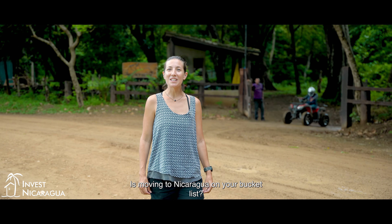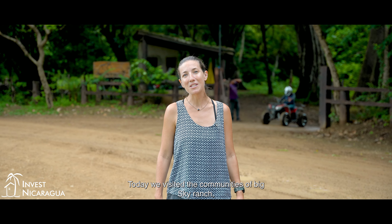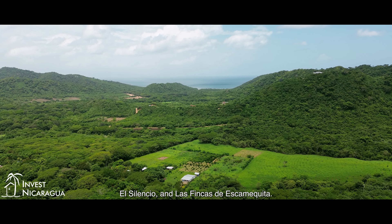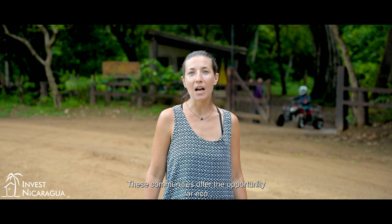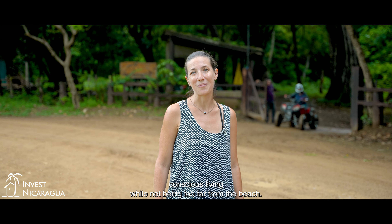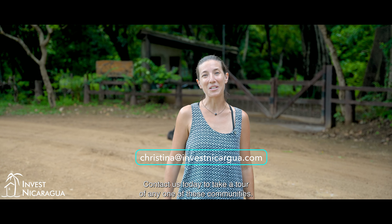Is moving to Nicaragua on your bucket list? We've got plenty of land options for you. Today we visited the communities of Big Sky Ranch, El Silencio, and Las Fincas de Escamquita. These communities offer the opportunity for eco-conscious living while not being too far from the beach. Contact us today to take a tour of any one of these communities.